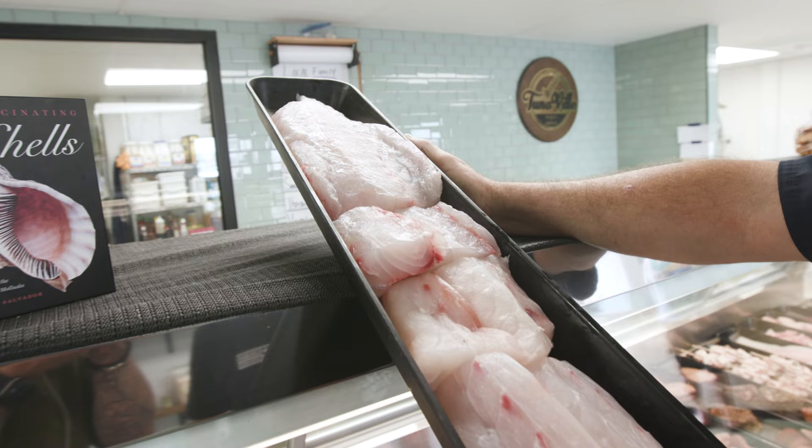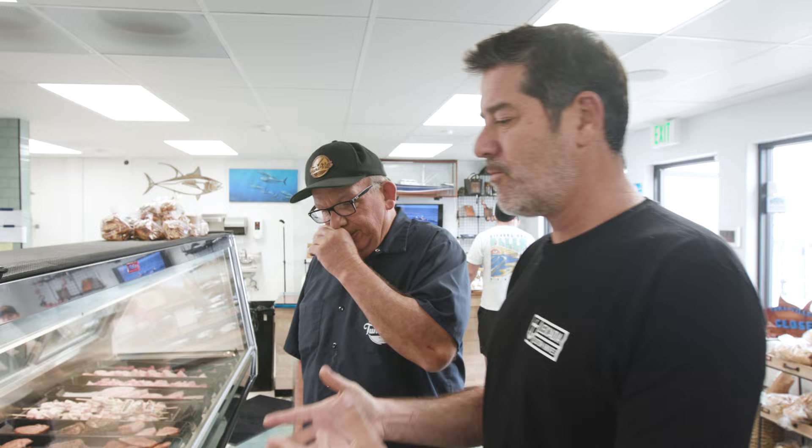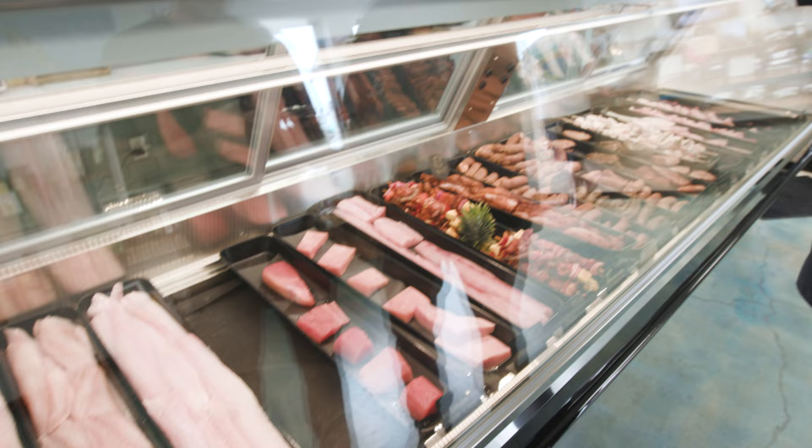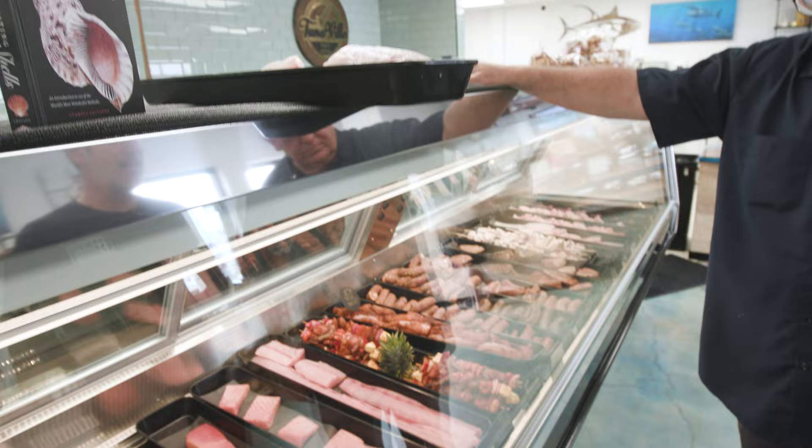One thing that caught my eye — there's no liquid. When the fish sits in any liquid, that's what makes it fishy. I'm loving the fact that every single tray is dry, and that's the way it should be. The right temperature, not soaking in its own juices — that's going to allow that fish to last way longer.